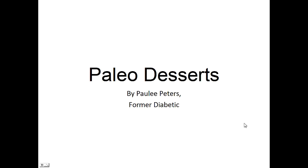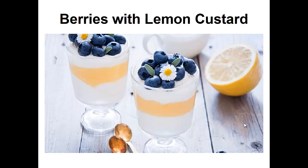Hey there, it's Polly Peters. In this video, I want to talk about paleo desserts and give you one simple recipe to help you with a paleo diet. But before that, I want to share with you my story about who I am so we can get to know each other better.